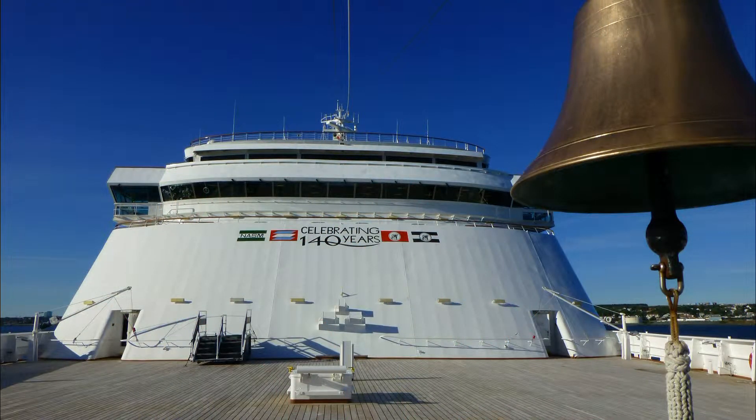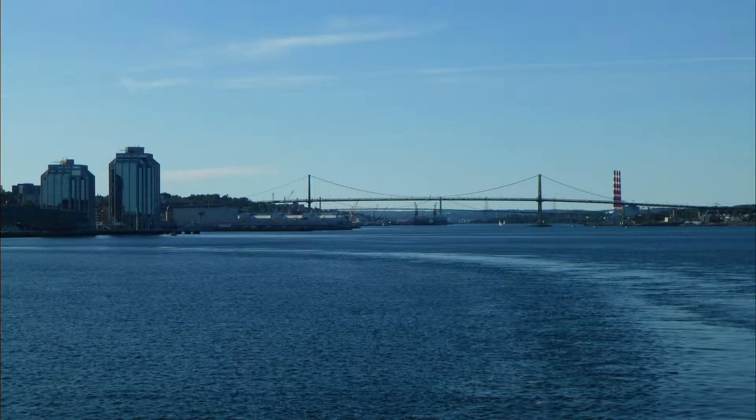As our four-hour tour stretched into six, we said goodbye to Al and managed to get some last-minute shopping in at the port before our ship set sail.